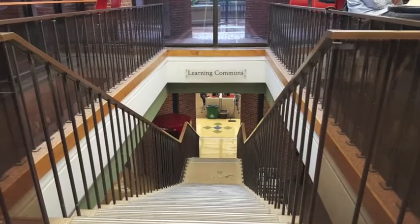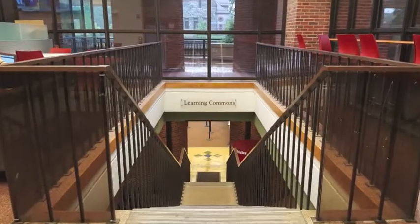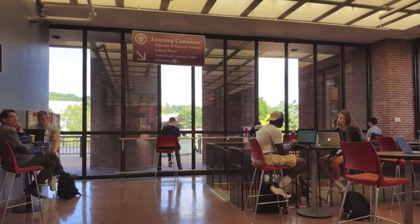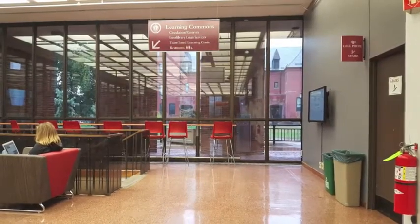Speaking of the lower level, there are sets of stairs on either side of the lobby that will take you down to the Learning Commons. The one on the right is closest to the Research Services and IT desk. The one on the left is closest to the Circulation and Reserves desk, which we will be looking at in the next video.